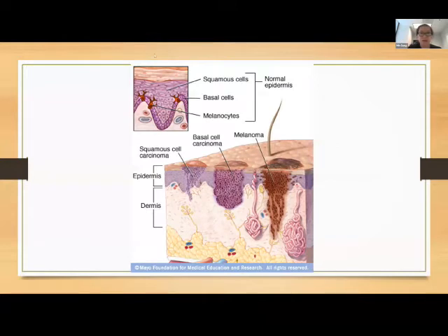So basal cell carcinomas — as you all probably know, this is just a cartoon diagram of your skin, and the first top layer is your epidermis. You have basal cells along the basal layer of the epidermis, and that's why they're called basal cell carcinomas. I explain this to patients because it really impacts how they present and also impacts how they grow.